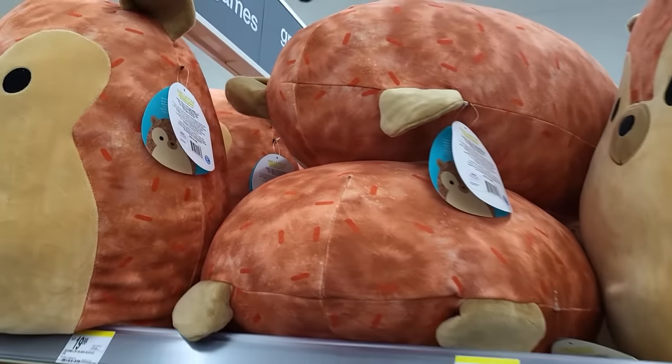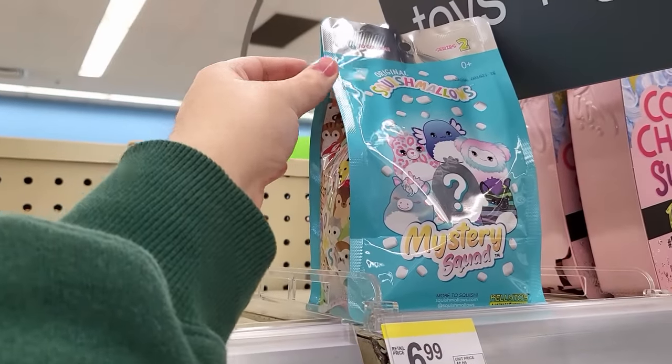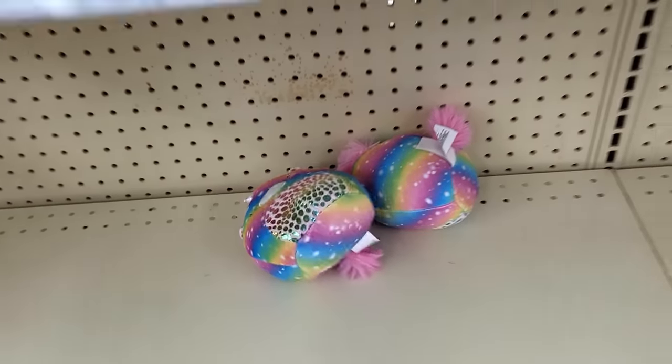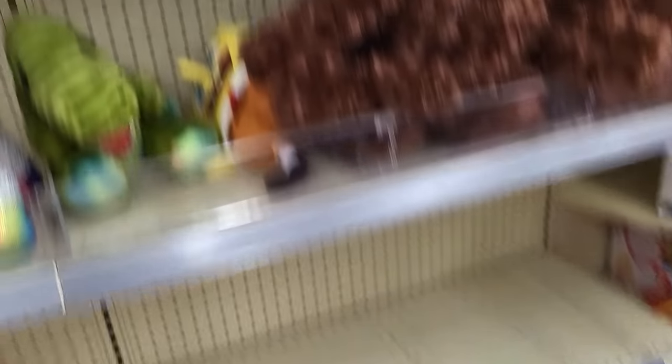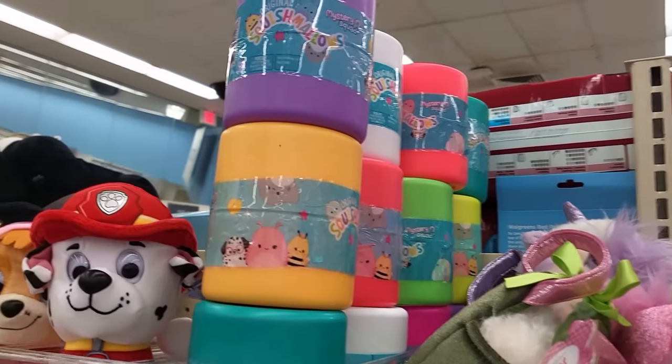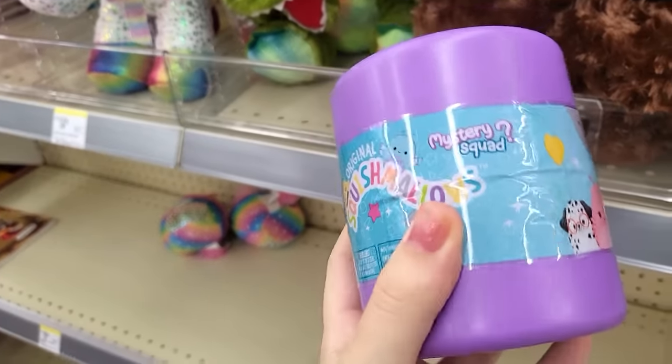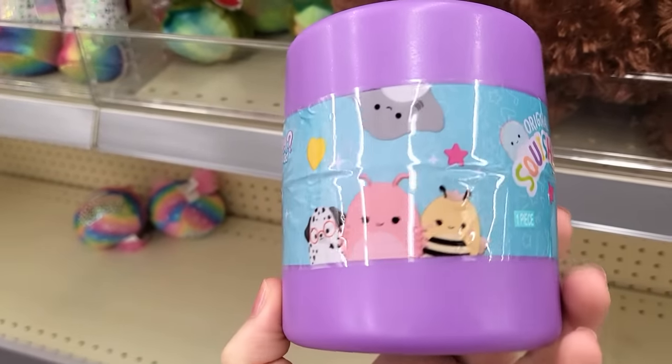Here we are at Walgreens. I hate seeing these stupid hedgehogs and mystery squad bags — I am so tired of these, I don't want to see them anymore. Then we saw some baby unicorns, just on an empty shelf all by themselves. But there were some capsules and I did buy a couple of them to unbox, so I did that in the car.